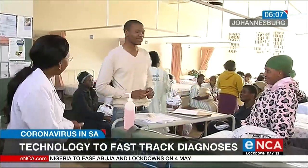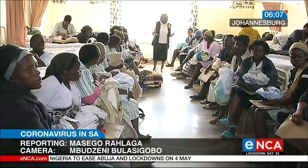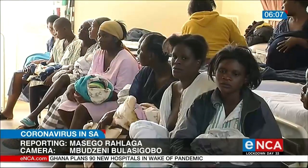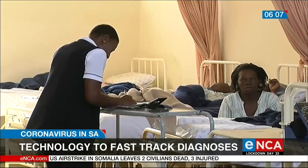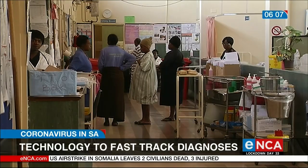It's well documented that South Africa's public hospitals and clinics are usually overcrowded. This is because of the number of people who rely on the public health system compared to those who have medical aid. But with social distancing imperative right now, hospitals must ensure there's no overcrowding.